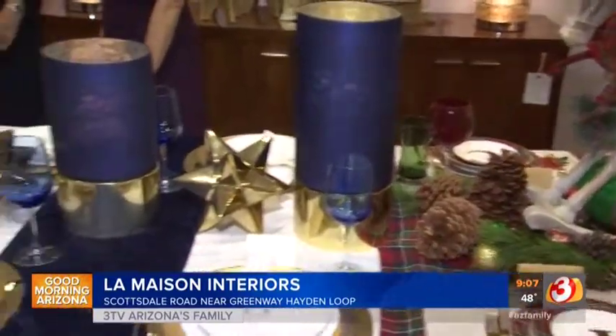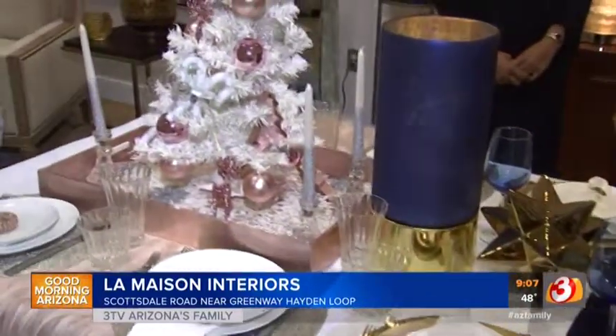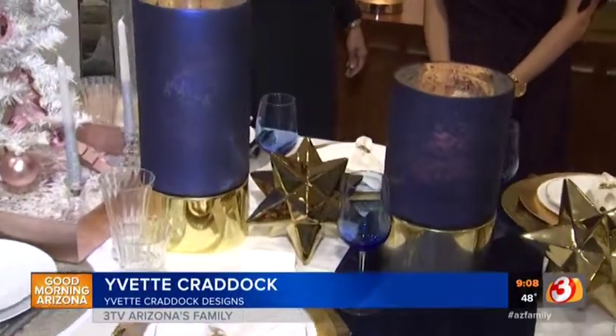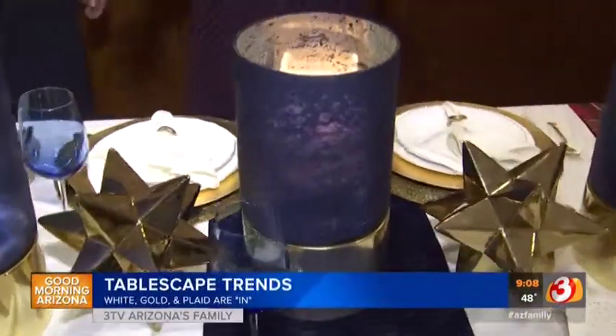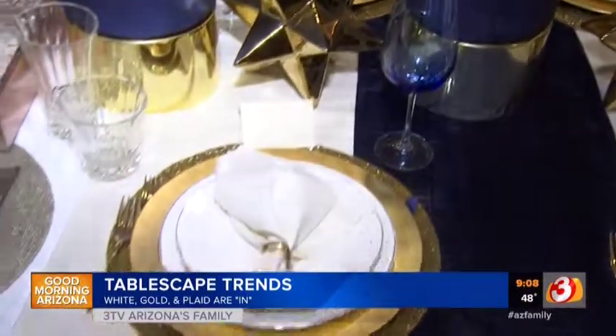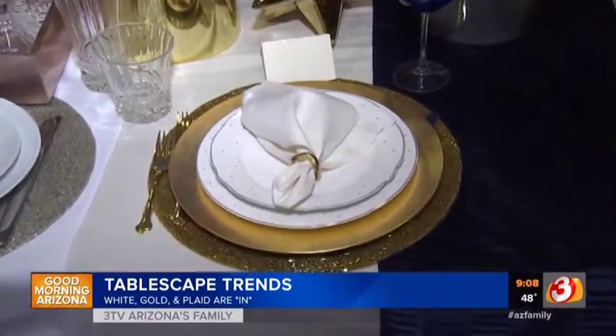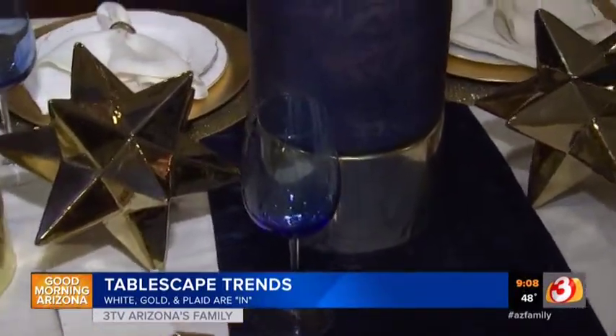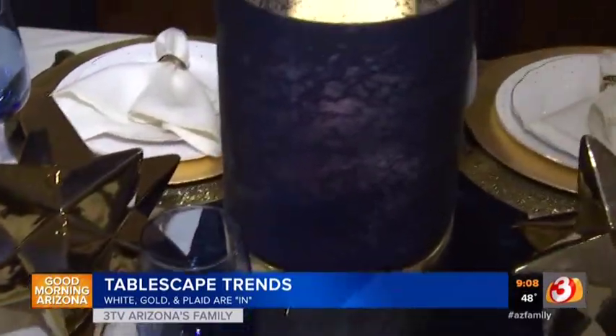I partnered with HomeGoods to provide the top three holiday trends for the tabletop this year. We have all white with pastel — I chose pink for this, I love it — as well as gold with cobalt blue. This is bold. I love those two colors together. They always look dignified, elegant, and timeless. You can have those around forever and bring them out whenever you want.